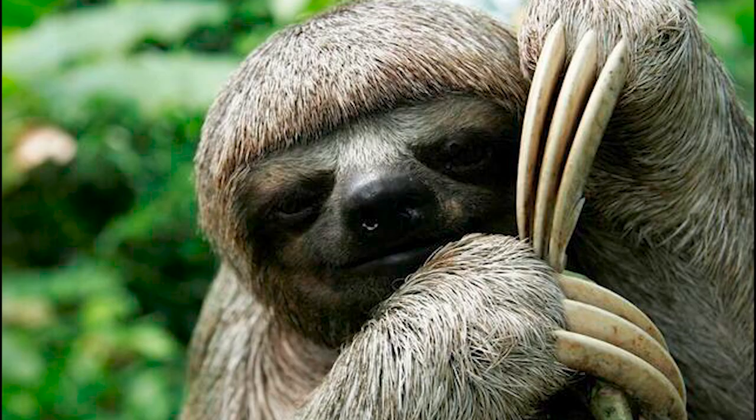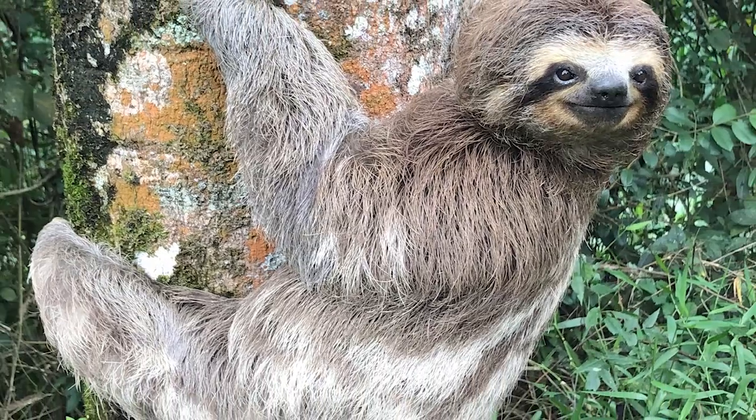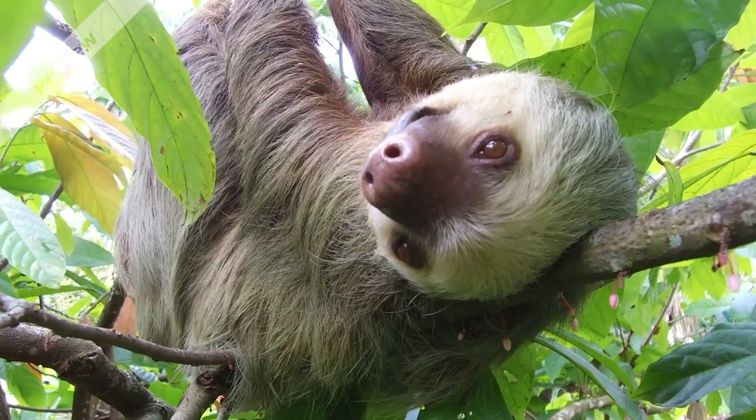Number 19: Sloth. With their sad-looking eyes, often smiling mouth, tiny ears, stubby tail and ability to turn their head 360 degrees, sloths are among the most distinctive-looking creatures in the animal kingdom.